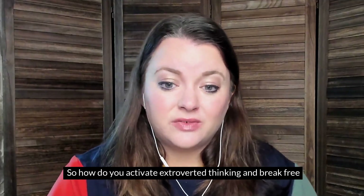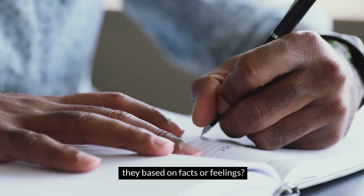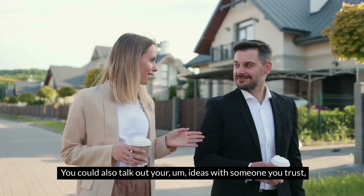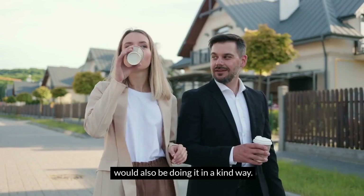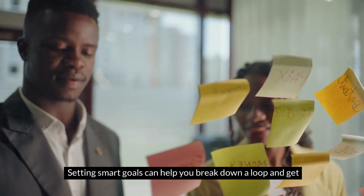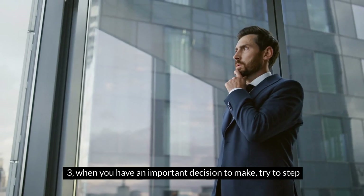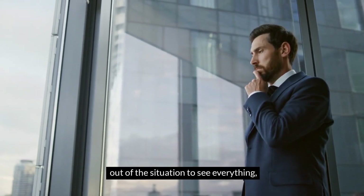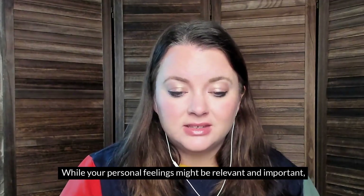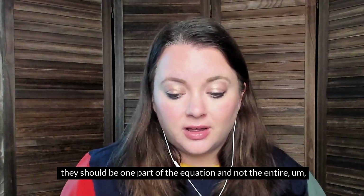So how do you activate extroverted thinking and break free from a loop? First, challenge your thinking — evaluate your ideas logically. Are they based on facts or feelings? Write things down, look for contradictions, and force yourself to question your assumptions. You could also talk out your ideas with someone you trust who would give you honest but kind feedback. Second, set clear goals — Te loves clear, measurable steps. Setting smart goals can help you break out of the loop and get back to being productive. If you can measure it, you can track progress and adjust. Third, when you have an important decision to make, try to step out of the situation to see the facts and logic objectively. Don't immediately make a decision based on personal feelings — while they're relevant, they should be one part of the equation, not the entire sum.